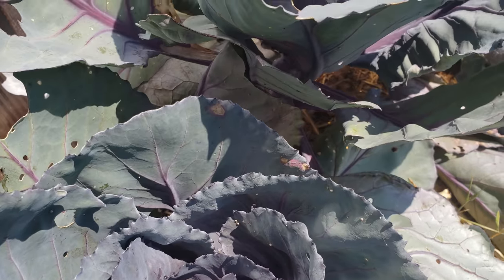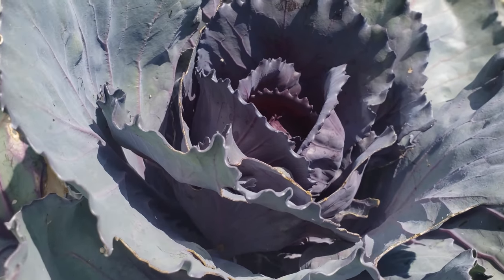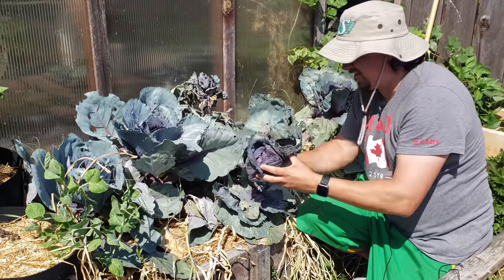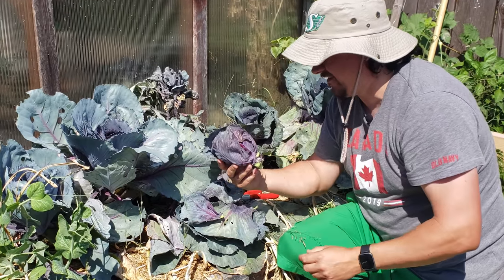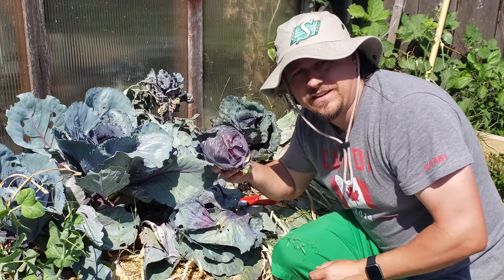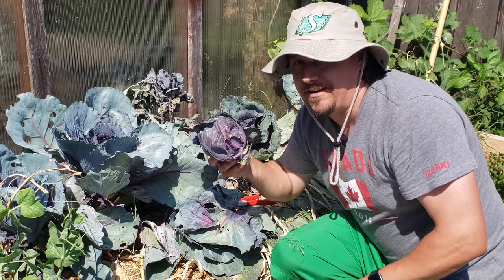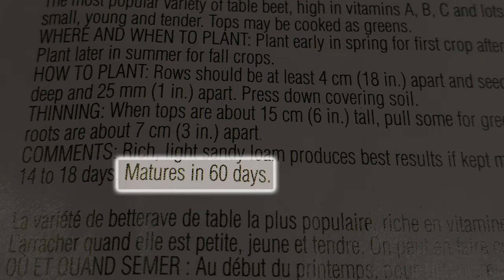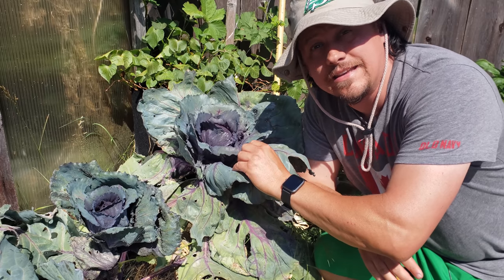Instead of harvesting the cabbage during the nice cool days of fall for maximum growth and sweetness, I'm now harvesting it during the middle of the hottest summer on record — not ideal. Pay attention to when a crop should be harvested, look at its days to maturity, and work backwards from there. Timing in gardening is a real difference maker.